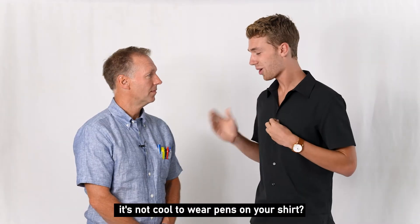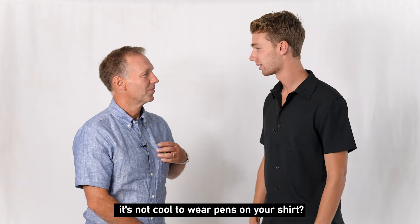Dad, do you realize that it's not cool to wear pens on your shirt? Pens? What pens?